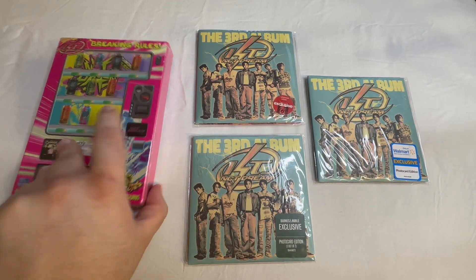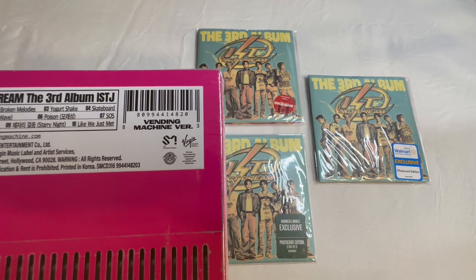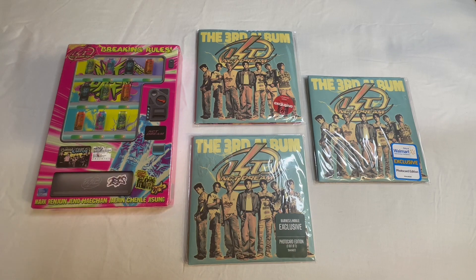The Amazon exclusive does not have a sticker, but there is a little bit of difference on the back, and I'll show you that when we go through that one.